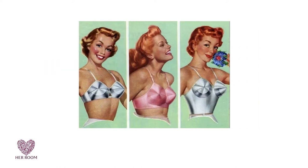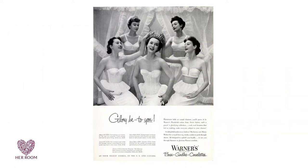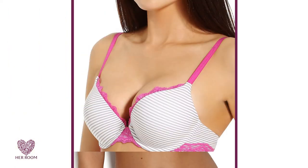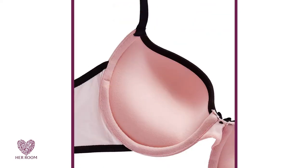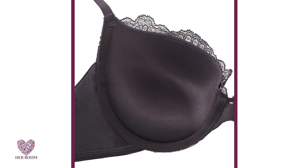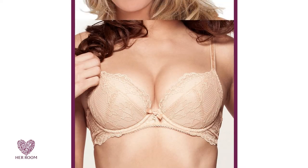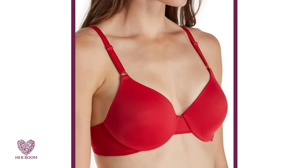The original padded bra design that used thick padding throughout the cup to give women a bigger looking bust line are no longer made. Push-up bra styles are today's solution if you want your breasts to look bigger. Push-up bras have a variety of padding configurations in the cups that take your existing breast tissue and push it up and sometimes inward. This makes your natural breasts look larger because your upper breast tissue is exposed, not covered as in the old-fashioned padded bra design.